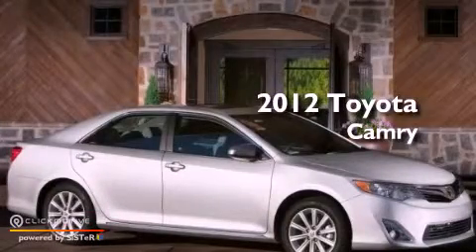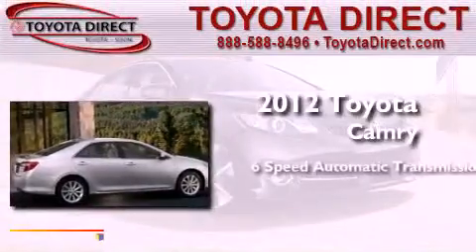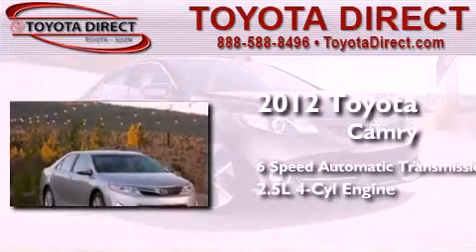This is a brand new 2012 Toyota Camry. This four-door sedan has a six-speed automatic transmission and an in-line four-cylinder engine.